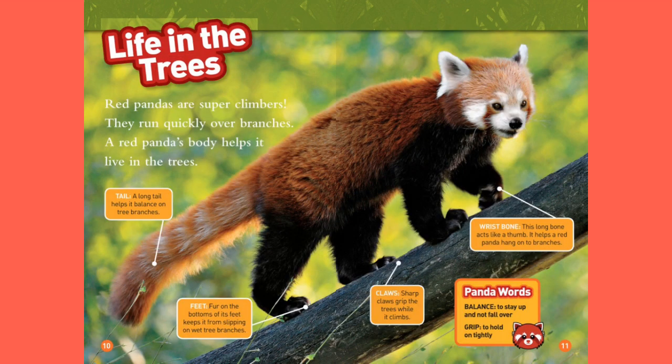Life in the Trees. Red pandas are super climbers. They run quickly over branches. A red panda's body helps it live in the trees. Tail: a long tail helps it balance on tree branches. Feet: fur on the bottoms of its feet keeps it from sliding on wet tree branches. Claws: sharp claws grip the trees while it climbs.